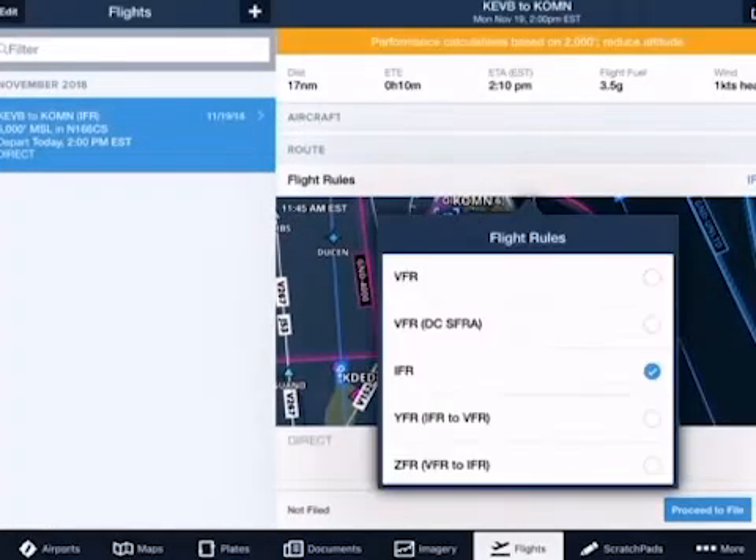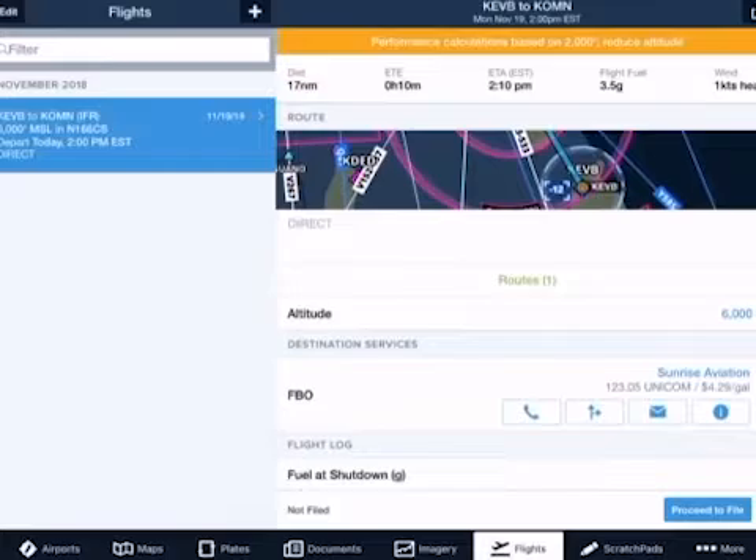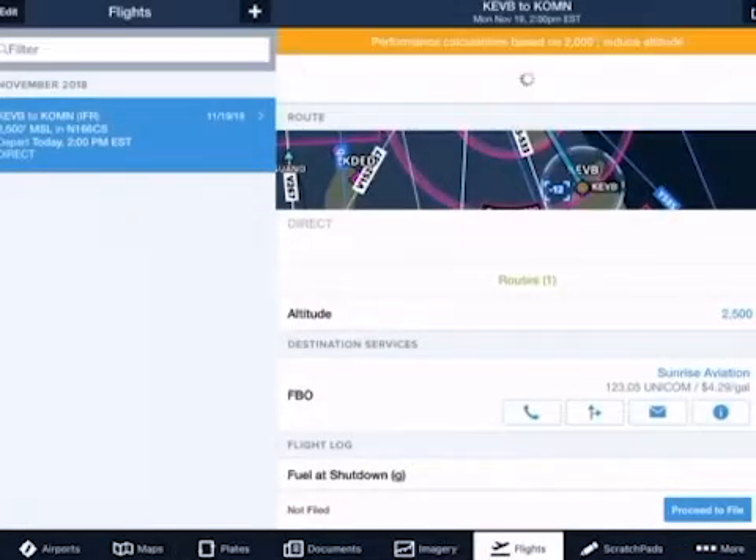Step 4: Change flight rules to VFR-DC-SFRA. Step 5: Set altitude for VFR at 2,500 feet. Step 6: Proceed to the File button to submit.